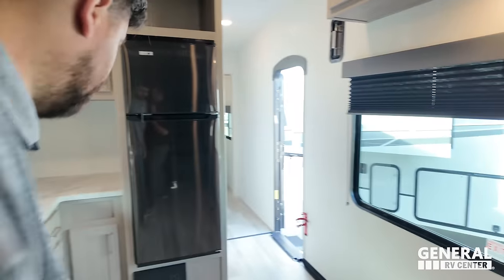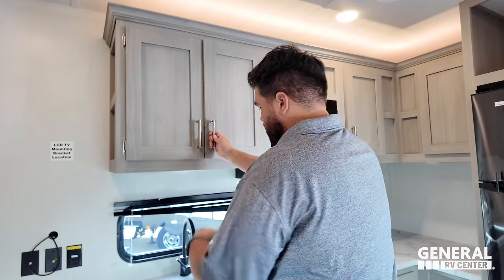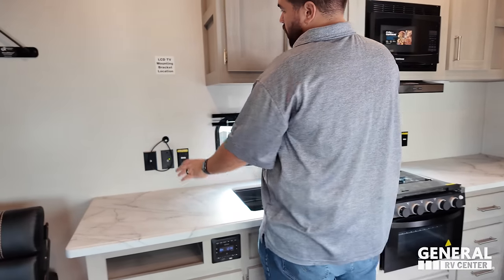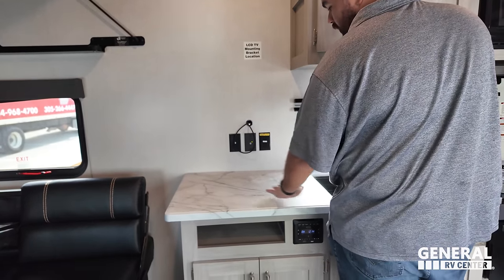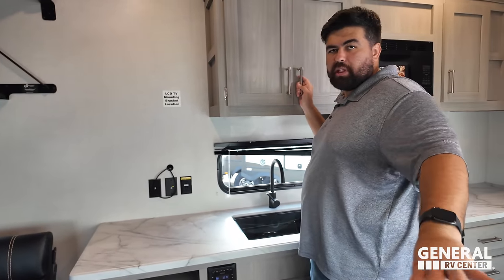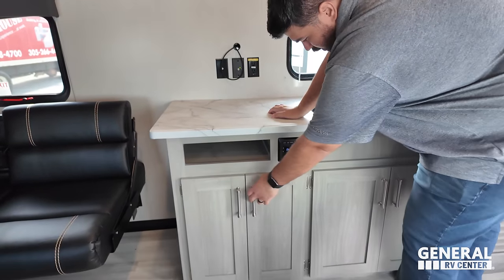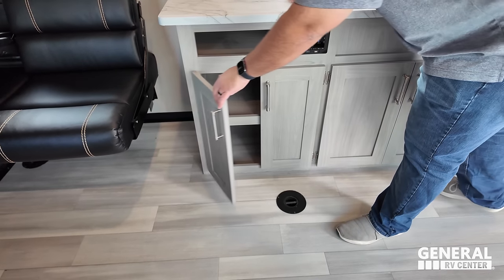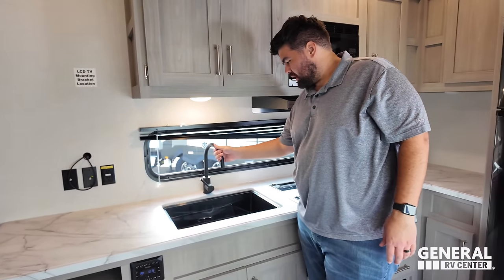Show us this awesome kitchen. Great cabinet space up top, and a nice window letting in a really good amount of light. This is where your TV would go — you have a backer and coax power there. There's a little countertop extension that becomes like a multi-use entertainment center when you have the chairs there.